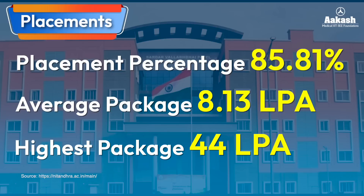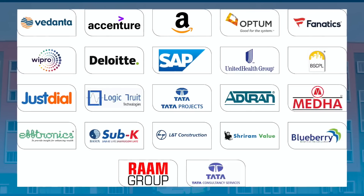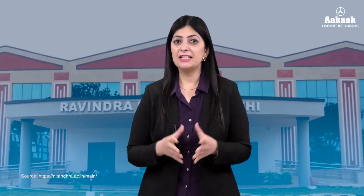The 2023 average salary package was 8.13 LPA and the highest package was 44 LPA. We cannot say that placements are at par with Tier 1 or Tier 2 NITs, but it's still good considering that NIT Andhra Pradesh is the youngest NIT, started in 2015-16. Some of the top recruiters who visited campus include Amazon, Wipro, Vedanta, and more. To conclude, though being the youngest NIT, it has managed good infrastructure, decent placements, and wonderful technical support along with experienced faculties.